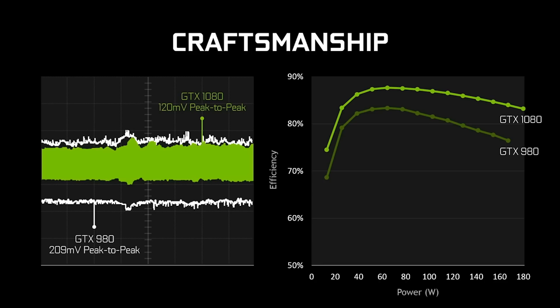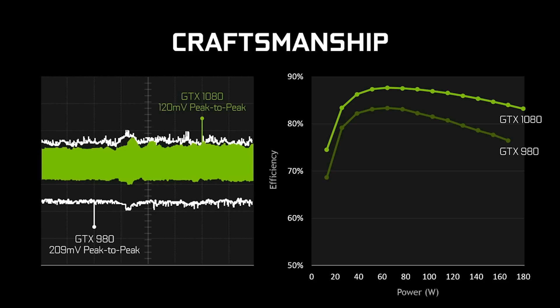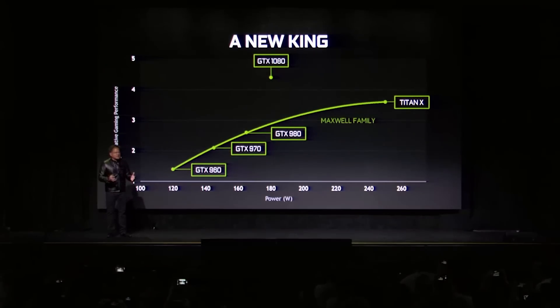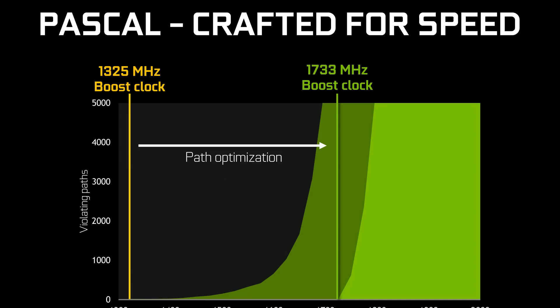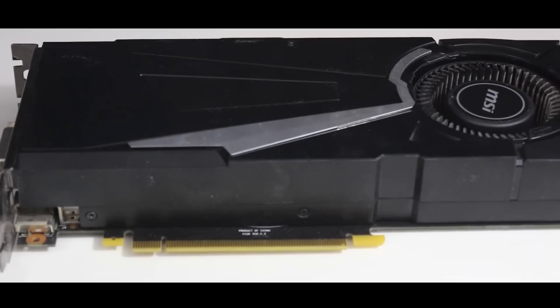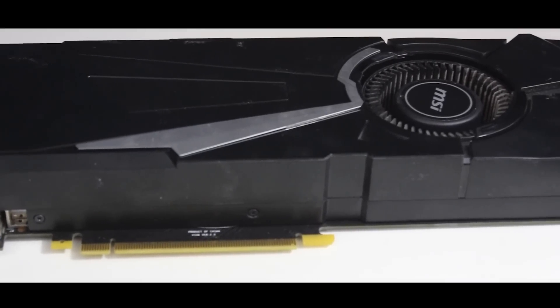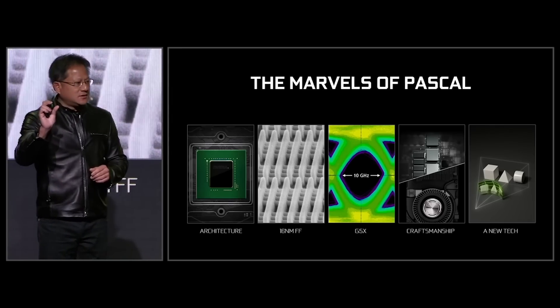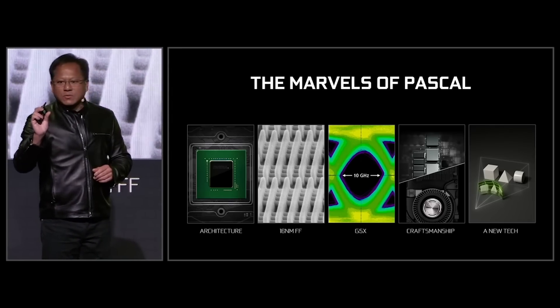Nvidia optimized these chips heavily, drastically improving the performance of the GPU and reworking the design of the chip. As a result, Pascal was crafted for speed. The shrink in process node compared to Maxwell was certainly incredibly important, but a good portion of Nvidia's accomplishments were also down to optimizations at the silicon level.